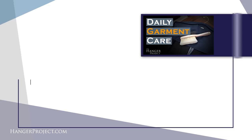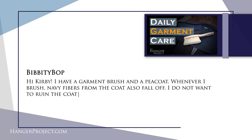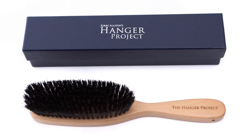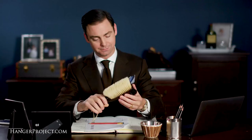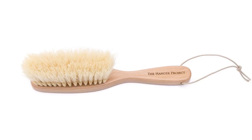Our first question is from Bibibop: 'Hi Kirby, I have a garment brush and a pea coat, but whenever I brush it, navy fibers from the coat fall off. I do not want to ruin the coat — what do you recommend?' If you use a bristle that is too hard or stiff you can damage the fabric. I'd recommend brushing lighter, using just the edge of the brush, or investing in a proper garment brush with two different bristle stiffnesses so you can use the softer side on delicate fabrics.